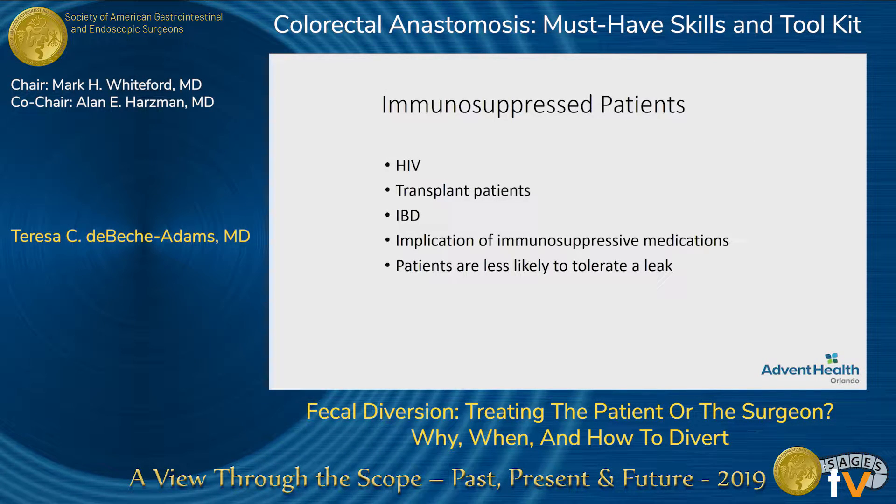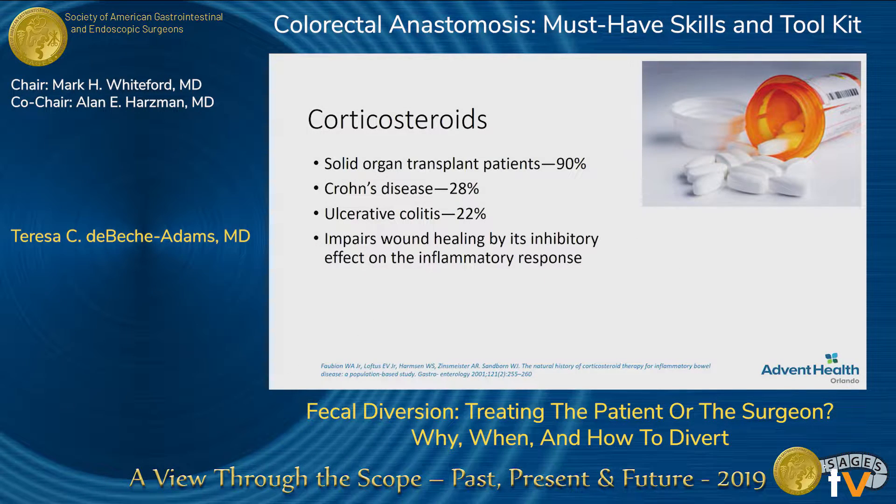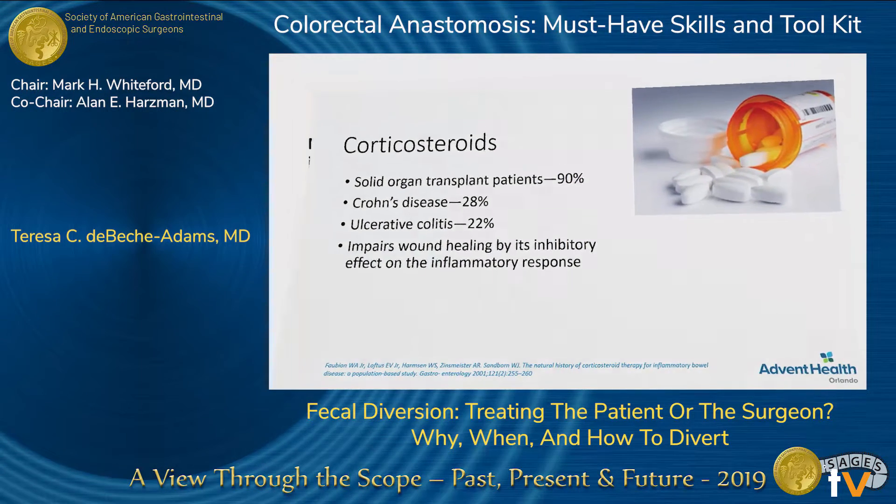So then we come to our immunosuppressed patients. These can come in a wide variety of forms. The one thing to remember is that these patients are way less likely to tolerate a leak — they're either immunosuppressed because of medications or their immune status, and they just don't have the medical reserve to tolerate that sepsis. Steroids is a really big one. We know that it inhibits the inflammatory response, which may lead to decreased wound healing. The large majority of our transplant patients are on steroids, and about 20% to 30% of our IBD patients are still reliant on steroids at the time of surgery.